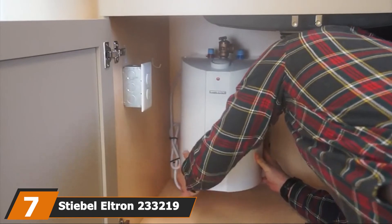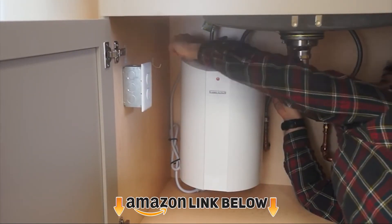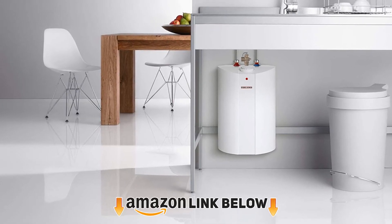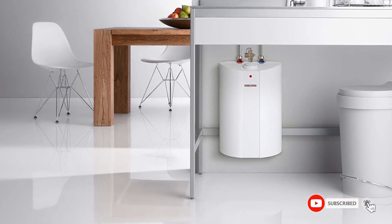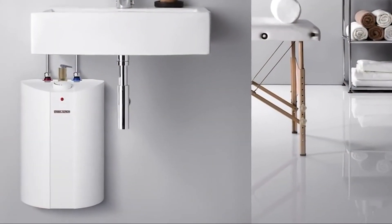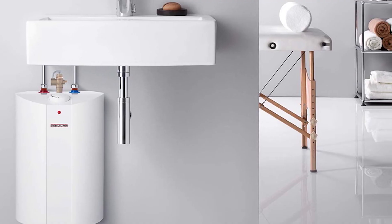At number seven we have the Stevel Ultron. This glass-lined tank unit comes in 2.5, 4, and 6 gallon DHC models. The heater is small enough to fit under your sink but large enough to provide a good hot water supply. You can use it as a booster for your main heater or on its own. Stevel Ultron also reports that due to its high insulation, this model has the lowest standby loss in the water heating industry.